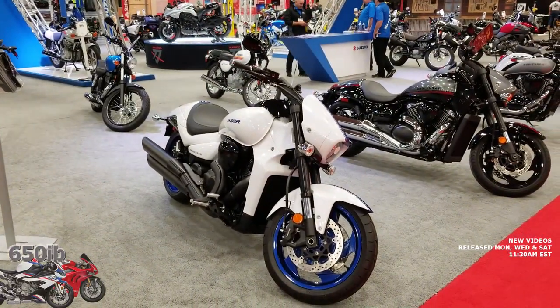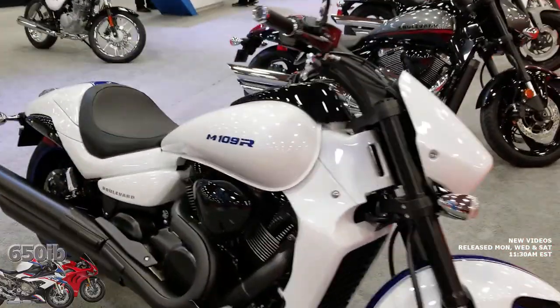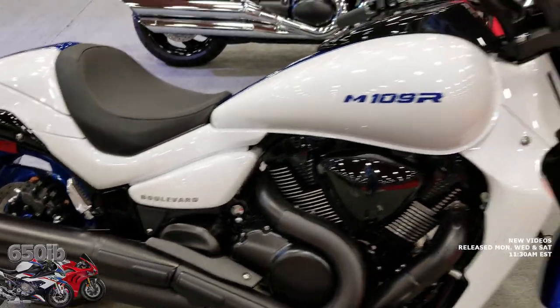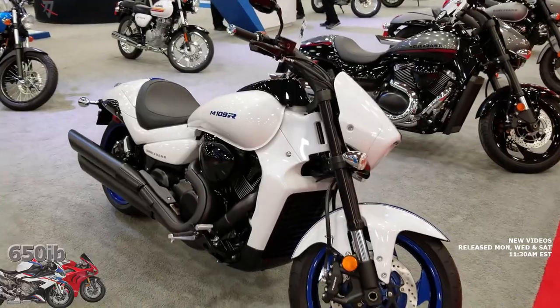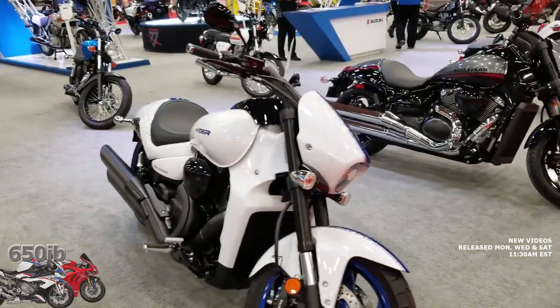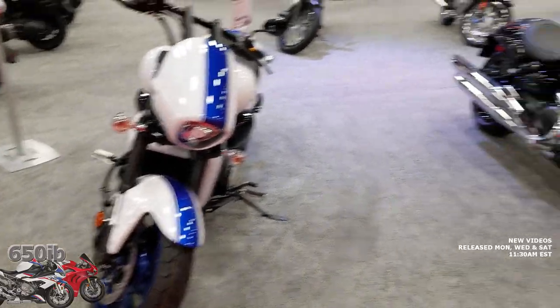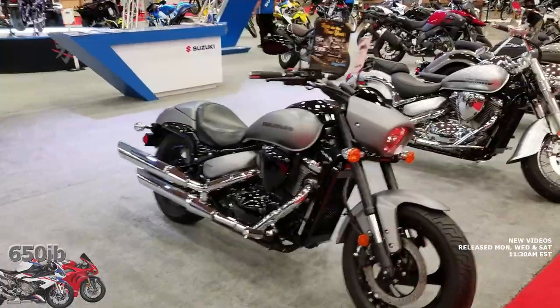We're going to start out with Suzuki. We've got the M109R, also known as the Boulevard. Beautiful, huge bike. I've always liked this bike as a cruiser-style motorcycle. I remember when it first came out many years ago. Super nice bike. I know a lot of good folks that have this bike, and we see it's available in a variety of colors.